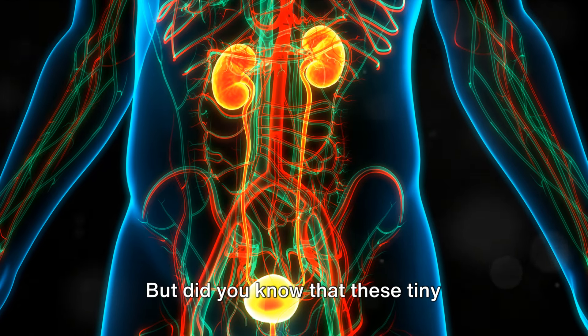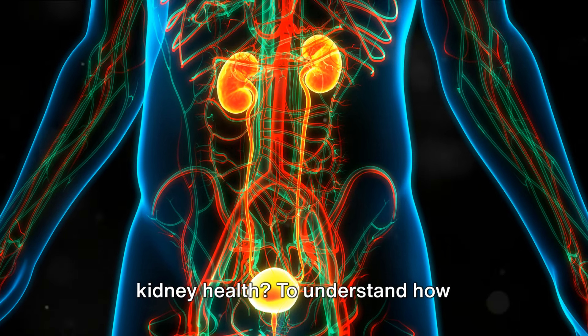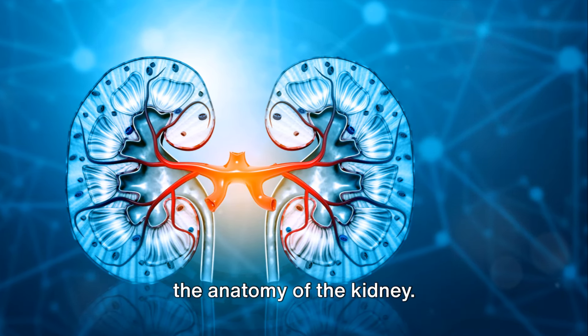and energy production. But did you know that these tiny powerhouses also hold the key to optimal kidney health? To understand how nucleotides support kidney function, we first need to delve a little deeper into the anatomy of the kidney.